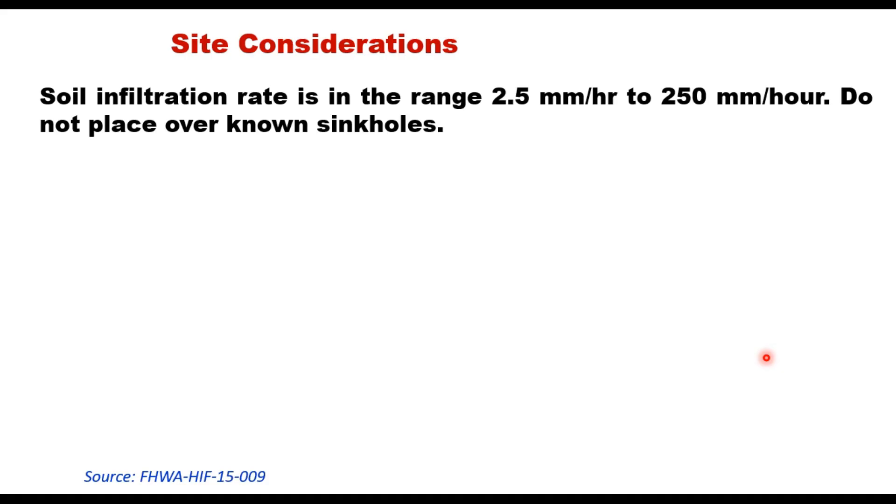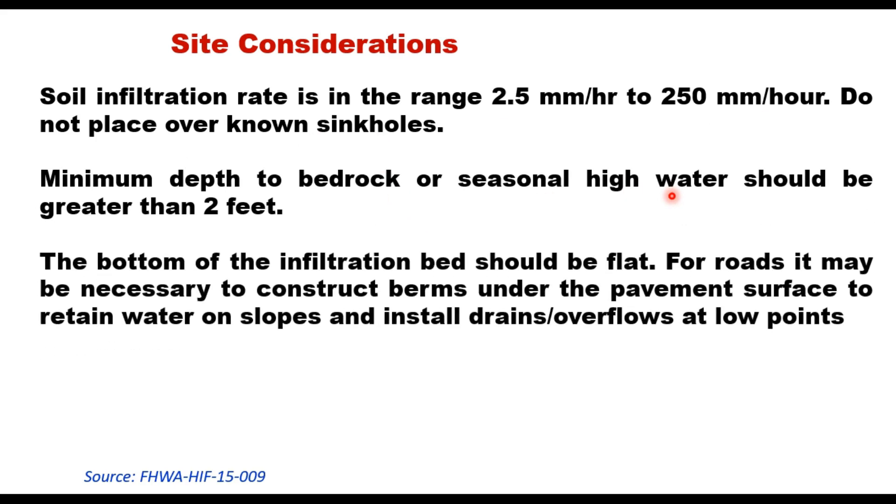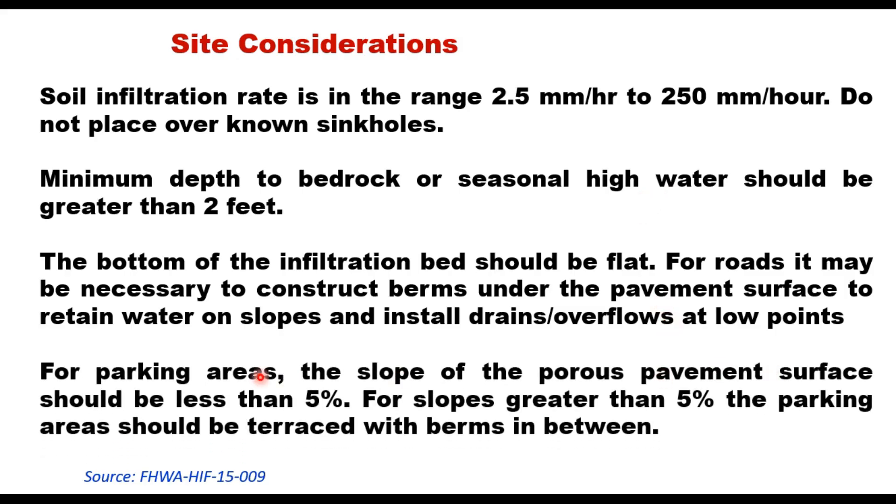For site considerations, soil infiltration rate is generally in the range of 2.5 to 250 millimeters per hour depending on soil type. The guide recommends: do not place pavement over sinkholes; minimum depth to bedrock or seasonal high water should be greater than two feet; the bottom of the infiltration bed should be flat; for roads on slopes, it may be necessary to construct berms under the pavement surface and install drains at low points; for parking areas, the pavement slope should be less than five percent, and slopes greater than five percent should be terraced with berms.